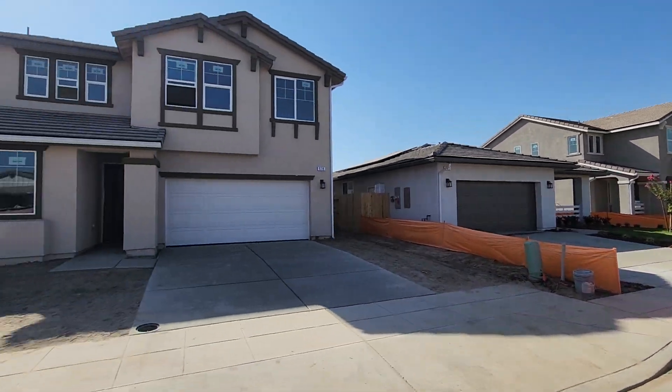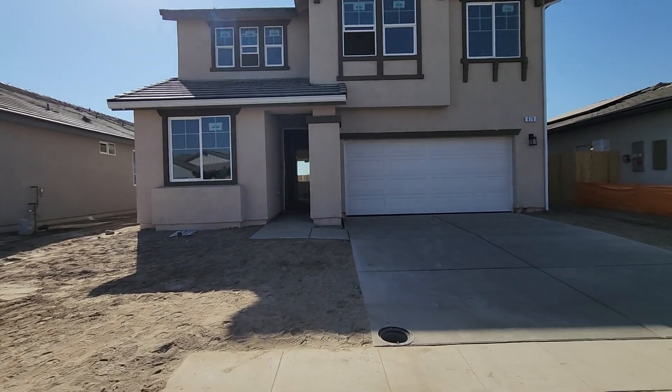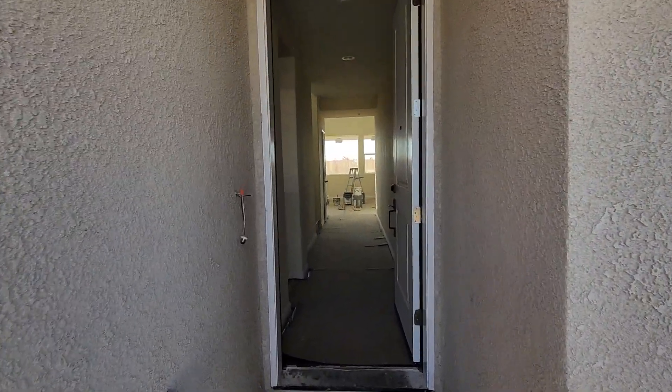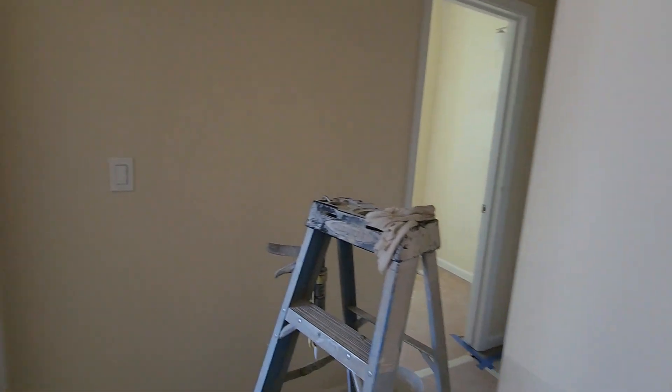What's up guys, James here with the Fam Real Estate. Today we're going to be touring the property here down in Woodside Fowler — the Cambridge. We're going to do a video walkthrough tour of this house. This Cambridge is currently going for $495,000.